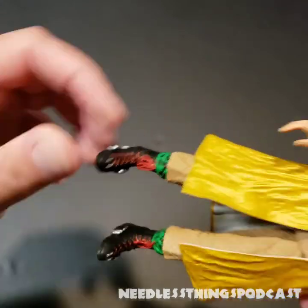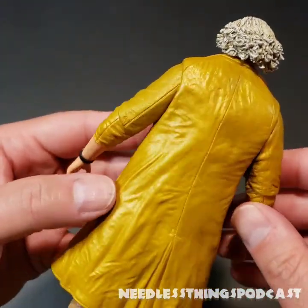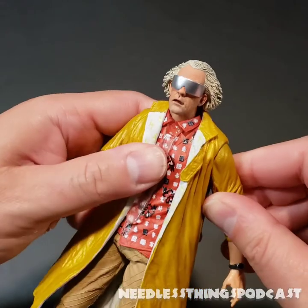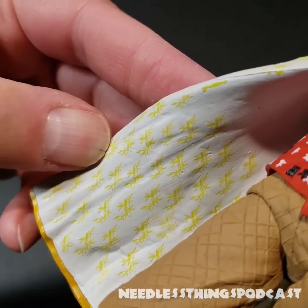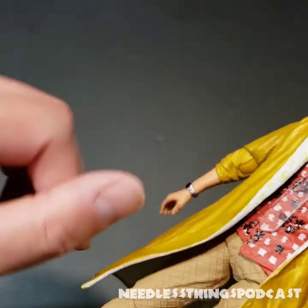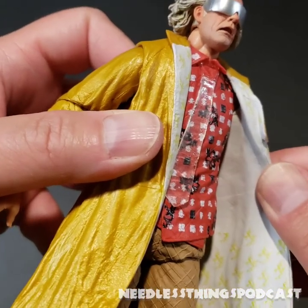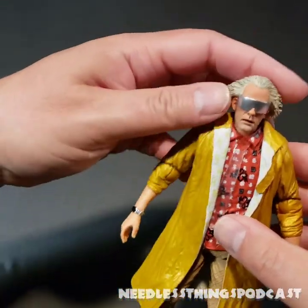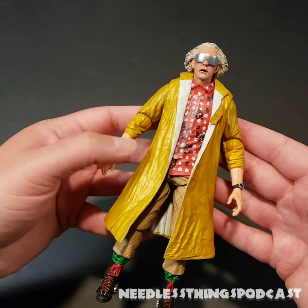His coat has a finish that makes it look shiny, and then the inside — oh my gosh, I didn't even notice this when I opened it: there's a painted pattern on the inside of the coat. That is fantastic! It doesn't go all the way up, but it's on the lapels and the parts at the bottom where you can see. This isn't like some figures where only the front is painted. Phenomenal — this is the Doc Brown of my dreams.